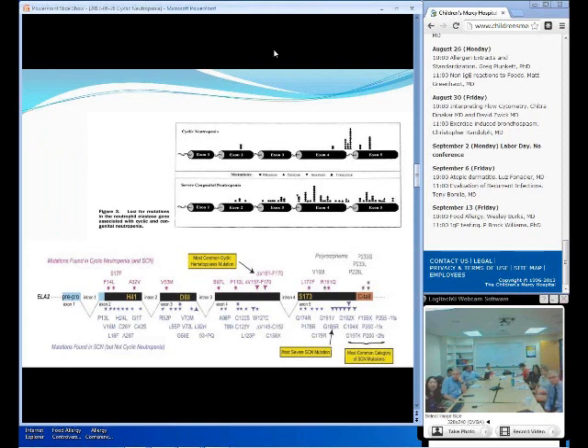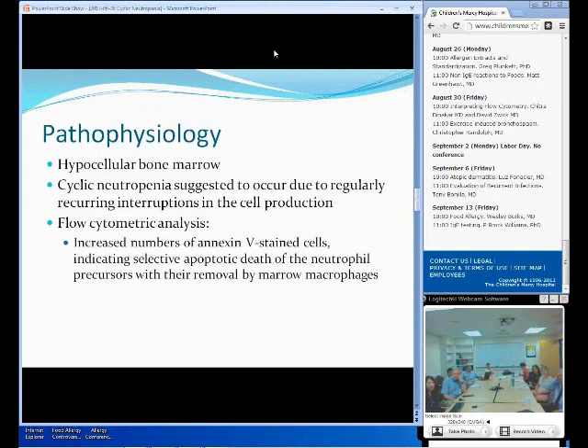That diagram shows the long arm of chromosome 19, and on exon 4 is where they encode the ELA2 gene, and that seems to be the main site of the mutation for cyclic neutropenia. They will usually have a gain of function type of defect. Interestingly, severe chronic neutropenia is also very similar to this disease, except the fact that it is always present instead of cyclic. And that mutation is encoded right on exon 5, so you can assume a strong correlation between those two diseases.